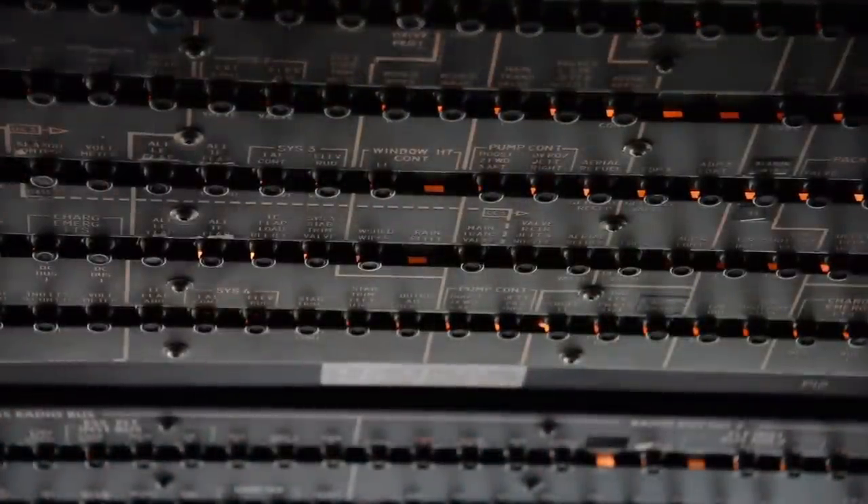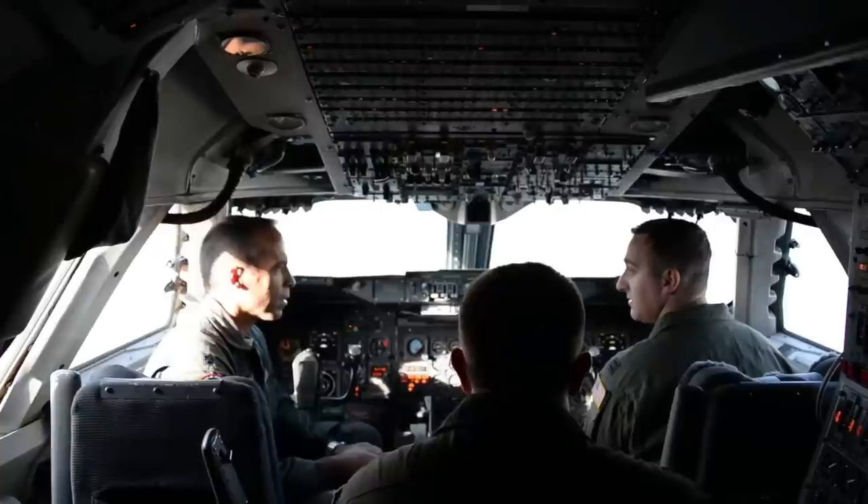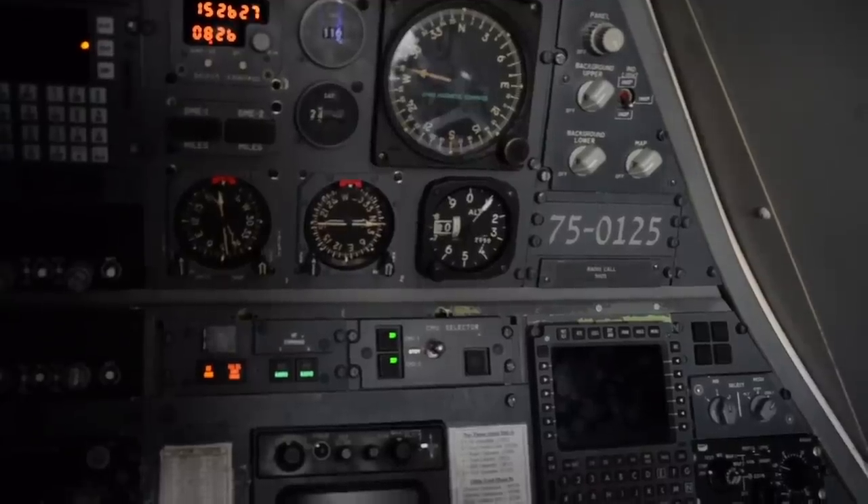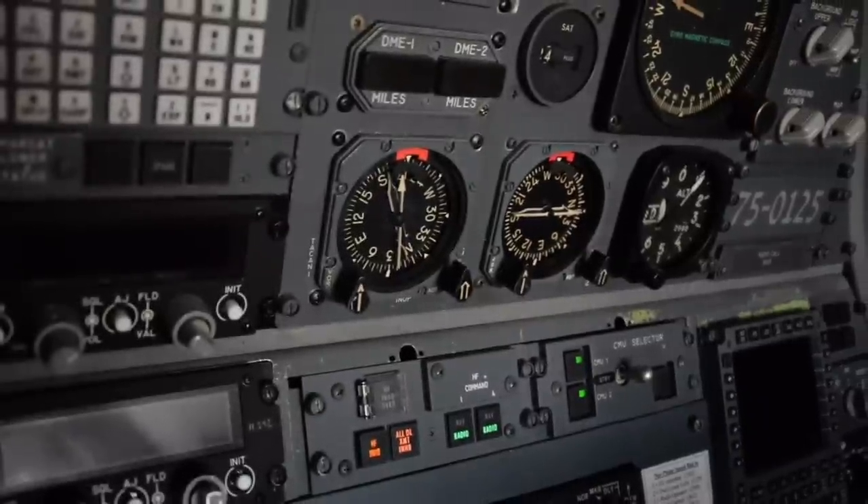All of the E-4B's electronics are shielded to survive the electromagnetic pulse of a nuclear explosion. For the same reason, unlike most airplanes flying today, the cockpit is fully analog—there are almost no electronics that could be affected by an EMP.